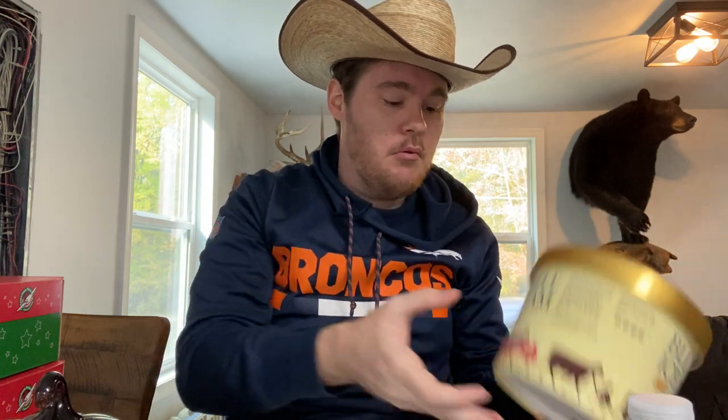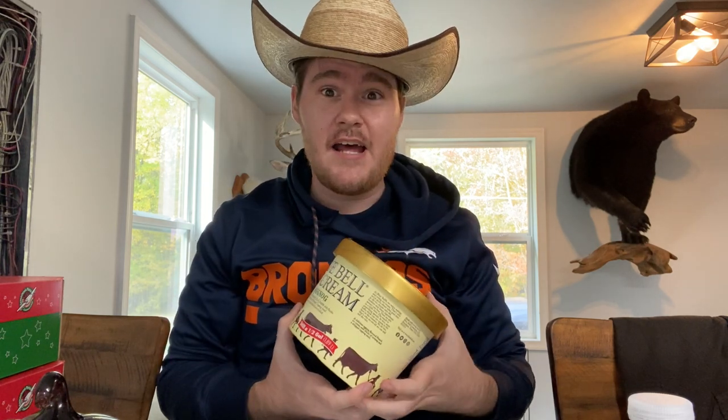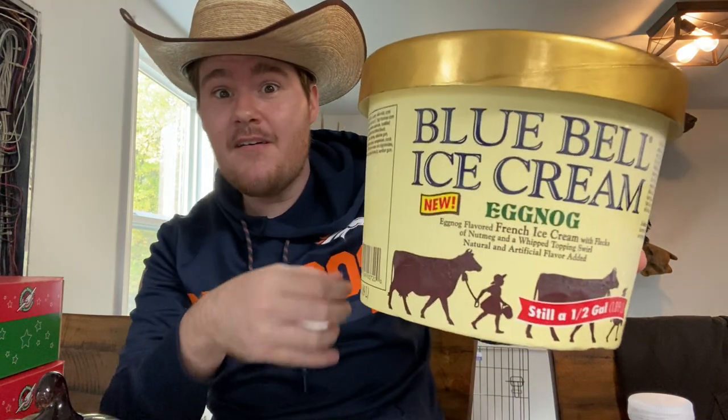Yee-haw, welcome back to the Southern Snack where life is too short to be serious. Nobody's been talking about this — I guess because Bluebell hasn't announced it and maybe people just haven't spotted it yet — but there's a new eggnog ice cream from Bluebell. It's not available in pint sizes, so unfortunately you have to buy the half gallon. There it is.